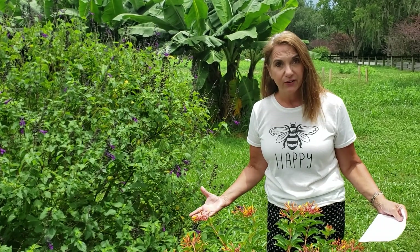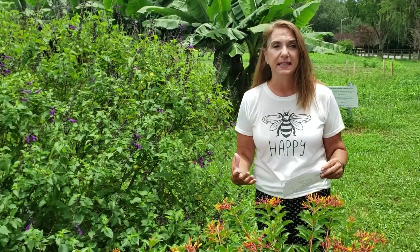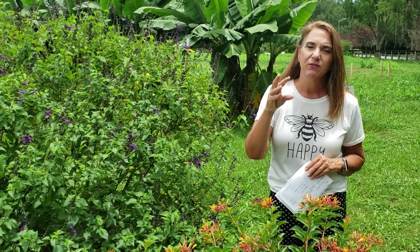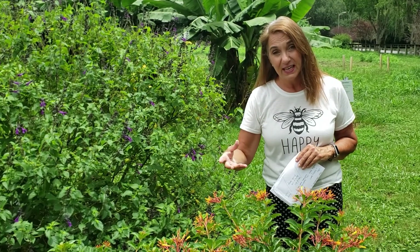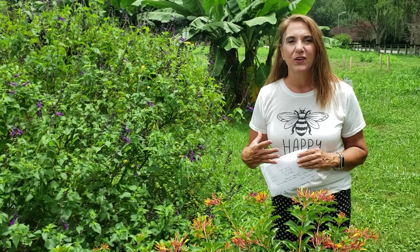We're back at the Field and Fork Garden and today we're going to talk about pollinators and the pollinator garden. You can see I'm surrounded by beautiful flowers and we have lots of bees, butterflies, and bumblebees here. Pollination is the transfer of pollen from the anther of one flower to the stigma of the same flower or another flower in order to exchange genetic material. Pollination is really important to produce vegetables, fruits, seeds, and keep the whole life cycle going.